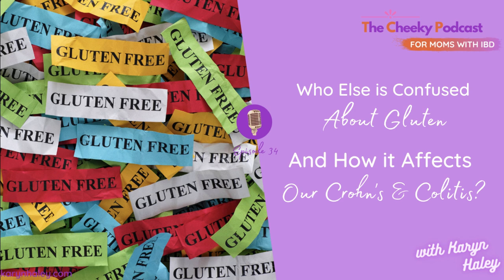Hey there, Karen Haley here, your IBD health coach, jumping in real quick to let you know that the following is an excerpt from my podcast, The Cheeky Podcast for Moms with IBD. This section of the podcast is from episode 34. If you want to hear the whole episode, all you have to do is look for the link below in the comments, or you can find The Cheeky Podcast for Moms with IBD on Apple, Spotify, pretty much wherever you get your podcasts. Okay, thanks for listening, Mama, and on with the show.